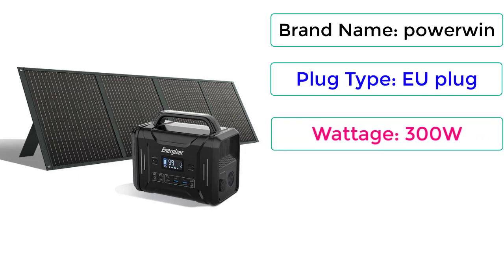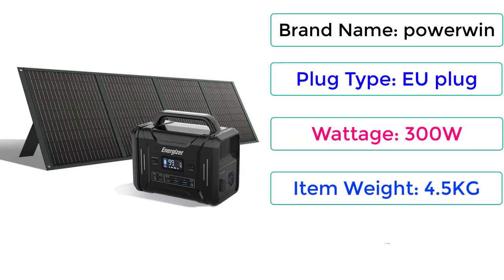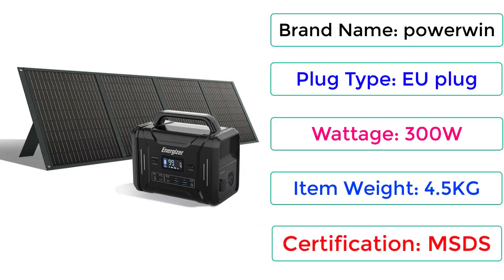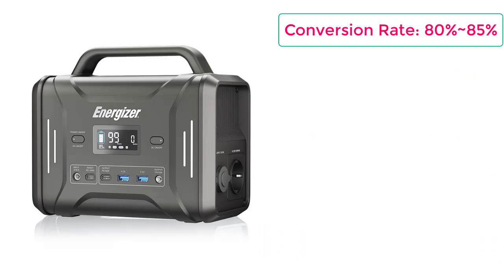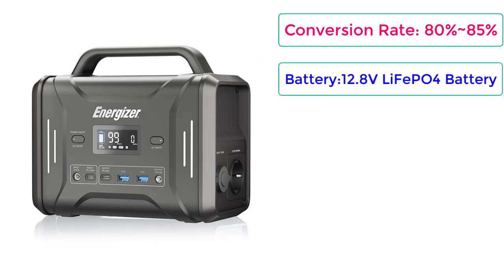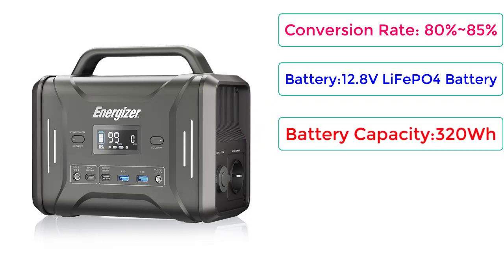Voltage: 300W. Item Weight: 4.5kg. Certification: MSDS. Conversion Rate: 80% to 85%. Battery: 12.8V LiFePO4. Battery Capacity: 320Wh.